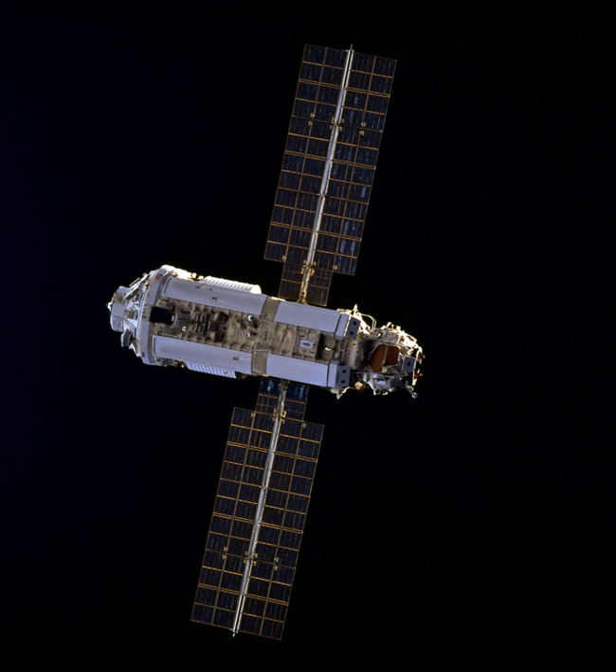Zarya was launched on 20 November 1998 on a Russian Proton rocket from Baikonur Cosmodrome Site-81 in Kazakhstan to a 400 km high orbit, with a designed lifetime of at least 15 years. After Zarya reached orbit, STS-88 launched on 4 December 1998 to attach the Unity module. Although only designed to fly autonomously for 6–8 months, Zarya was required to do so for almost two years due to delays to the Russian service module, Zvezda.